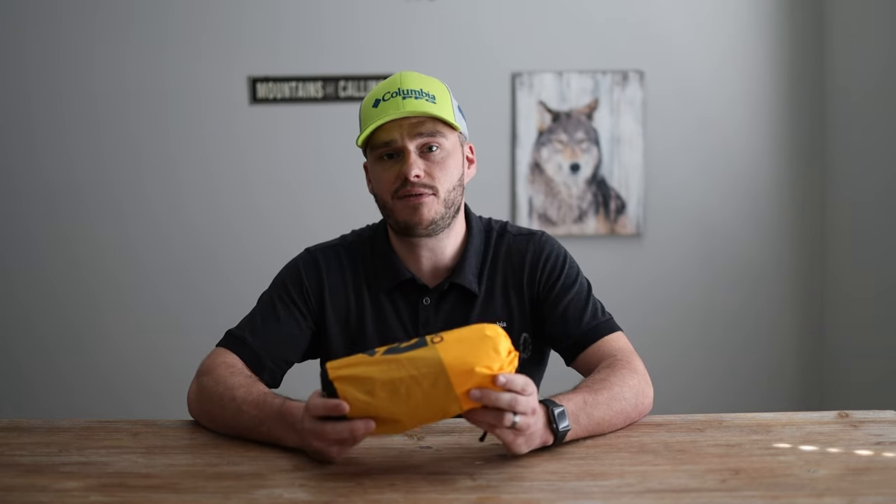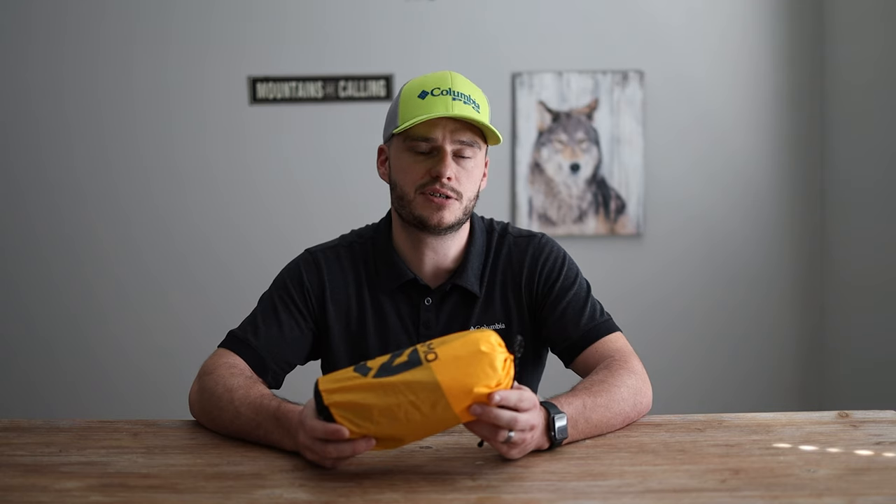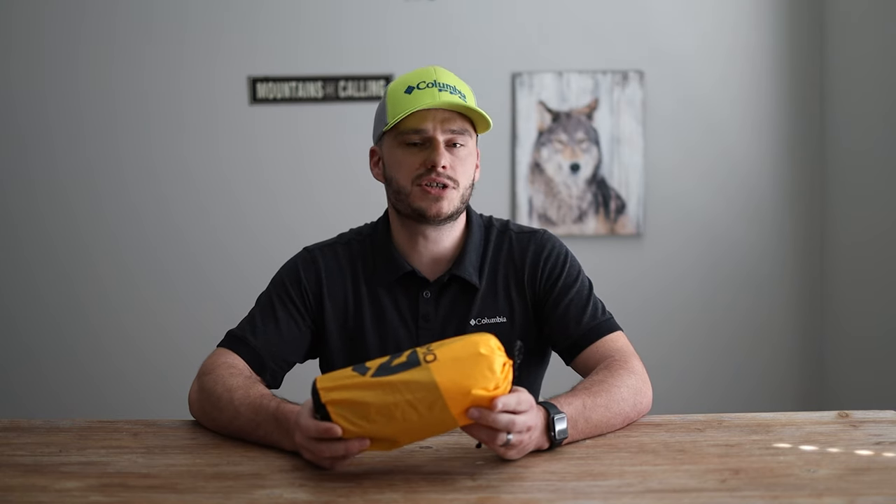We just did a trip to the Smokies about a week ago and had two nights. The second night it got down into the high teens. This pad is a 3.5 R value, so that is not what you want to use for those temperatures — definitely pushing this pad hard. But I also had a good 20-degree sleeping bag, I was wearing multiple layers, and had a good set of wool on, so honestly I was still warm.